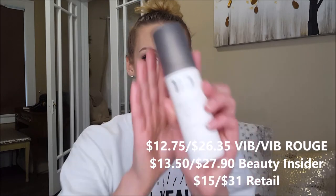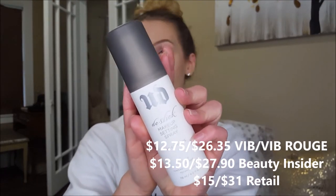Moving into setting sprays — this is the Urban Decay De-Slick Makeup Setting Spray and it is so so good. Like a game changer. When you spray this on your face and it dries down, it does make your skin feel kind of tight but I like that because I can feel that it's going to work. It's a very fine mist that doesn't soak your face. It is definitely one of the best setting sprays on the market for oily skin.